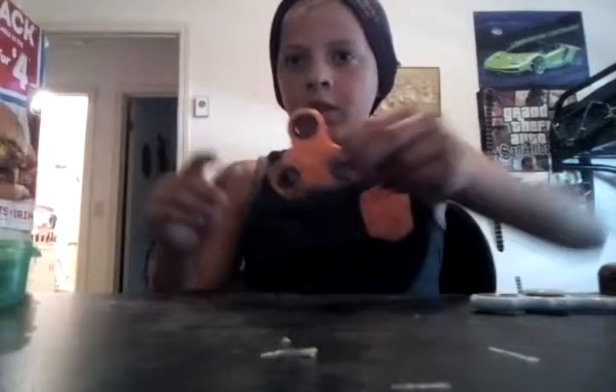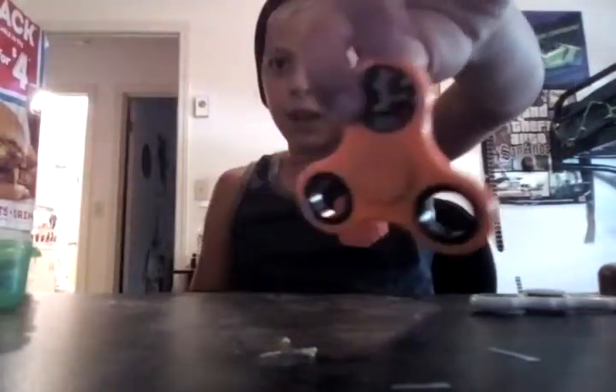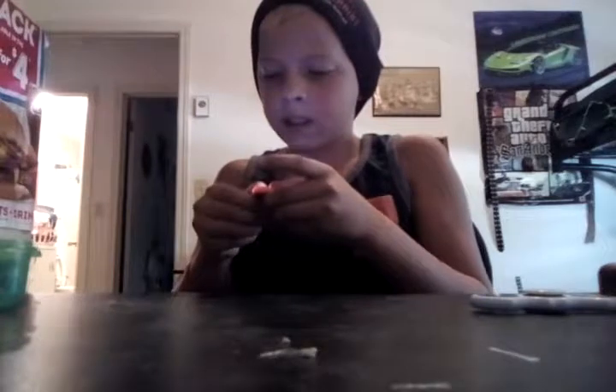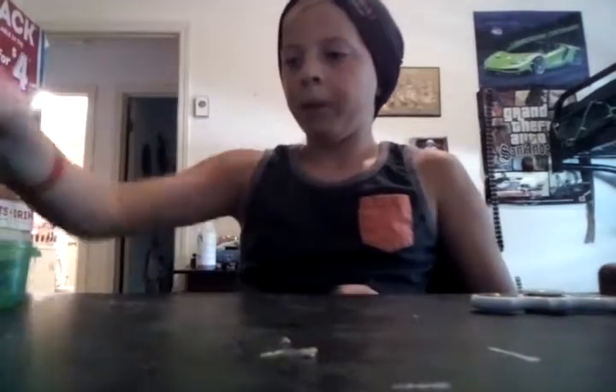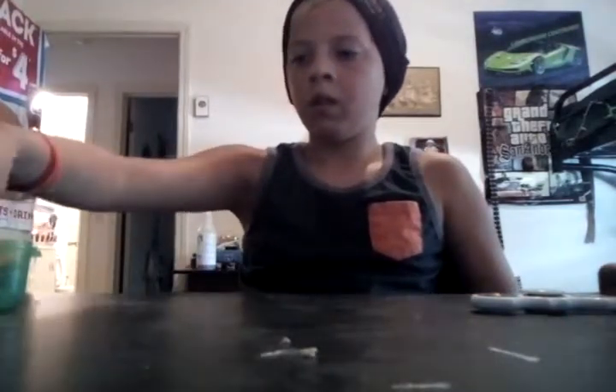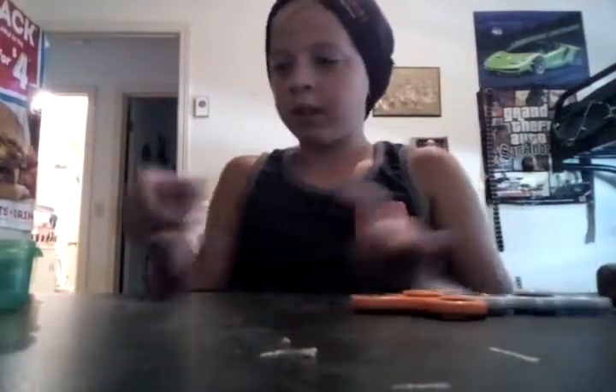Next fidget spinner. This one's messed up — the candy earrings came out of it. It's a light-up one. If you can't see it clearly, it basically cycles green, red, blue, green, red. That's a good fidget spinner and that's what it looks like. That's two.